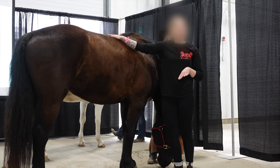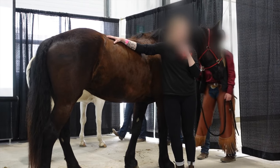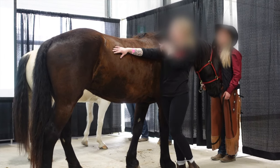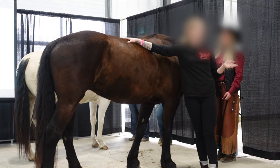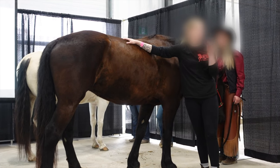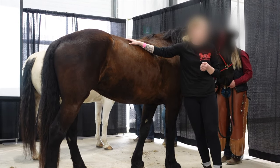Trigger point therapy — this is commonly and mistakenly known as a knot, but it's the hyper-irritable focus of the structures, and trigger point therapy is able to help with that. We'll see if she's got any trigger points through her back. If a therapist comes out and says there was a trigger point and we got a partial or full release — don't panic, that's normal. It's what the therapist is there for.